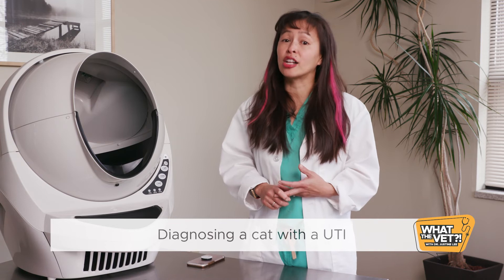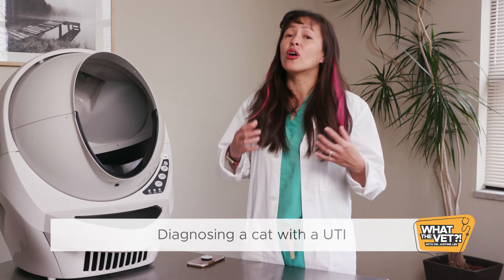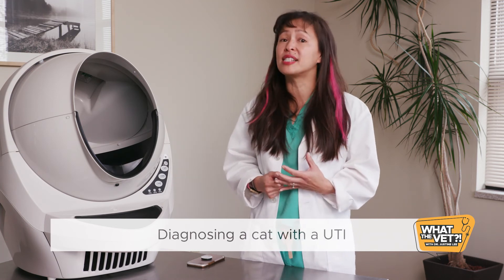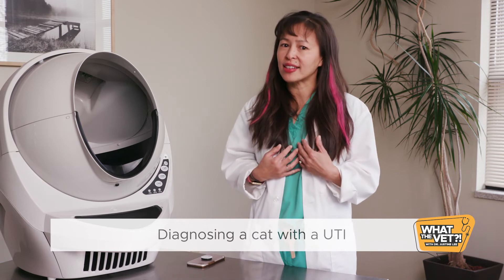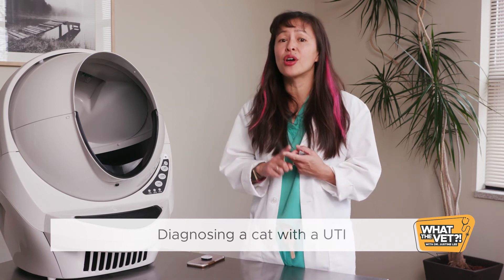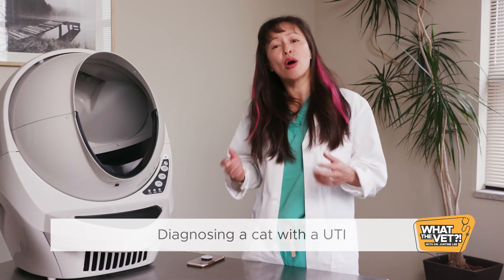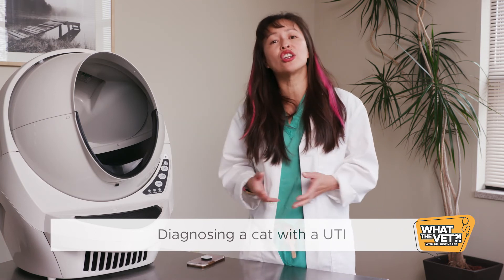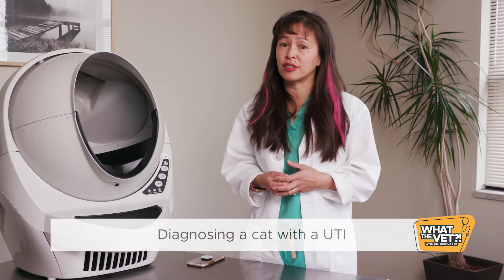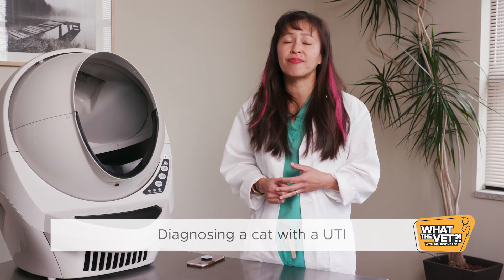Furthermore, smaller amounts of foul-smelling blood-tinged urine may be seen in the cat carrier or on the fur. Preliminary tests include obtaining a sterile urine sample to evaluate how concentrated the urine is. Normal urine specific gravity in cats is greater than 1.050. We also want to evaluate if there's any evidence of white blood cells, red blood cells, crystals, or even bacteria on microscopic examination. The most definitive test to diagnose a UTI is a urine culture — when we grow the urine in a microbiology plate to see if certain types of bacteria grow. This typically takes two to three days.